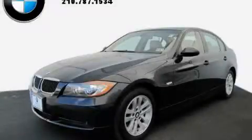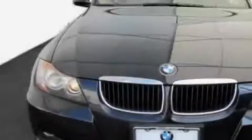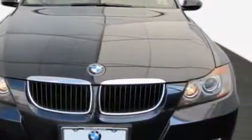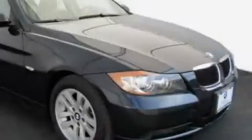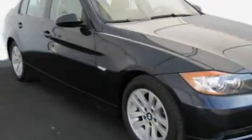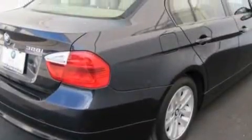This is a certified pre-owned 2007 BMW 3 Series, a luxurious package designed with the finest elements in mind. It has a 3.0 liter 6-cylinder engine and an automatic transmission. With an EPA estimated rating of 30 miles per gallon on the highway, this vehicle pays off in the long run.